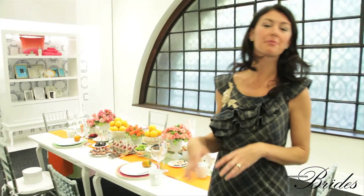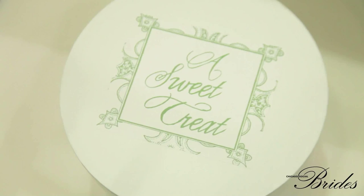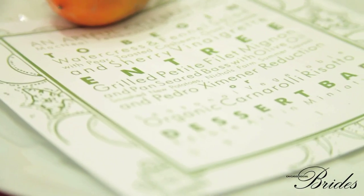No shower would be complete without a great little gift for the bridal party. So here we have a little hat box and we put another matching label. It coordinates to the menu, which coordinates to the invitation.